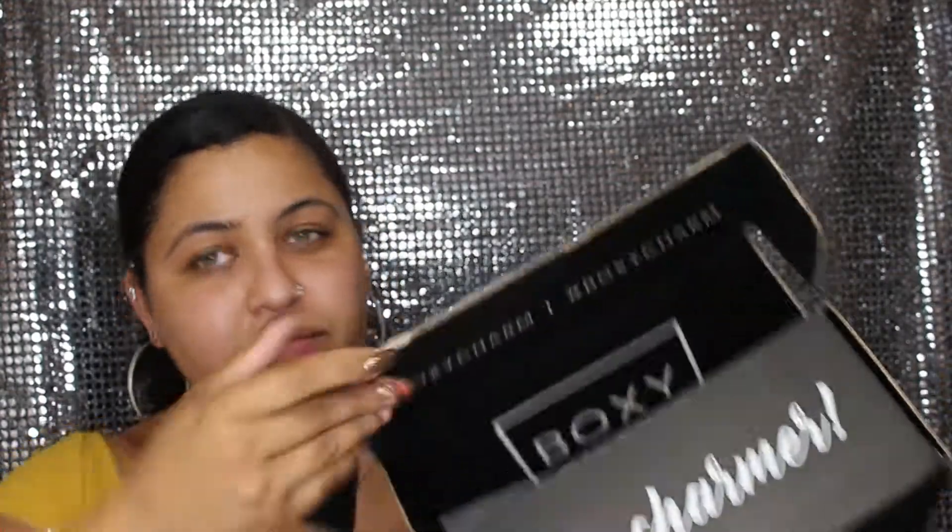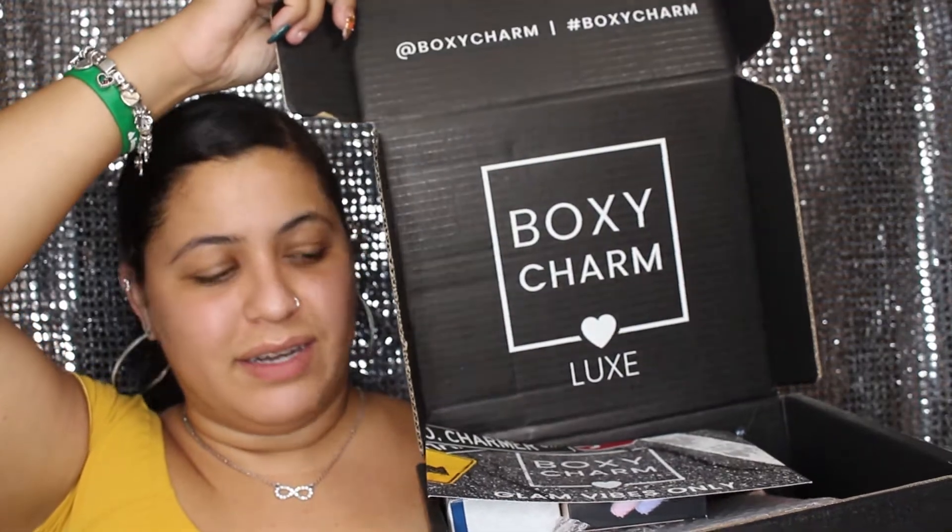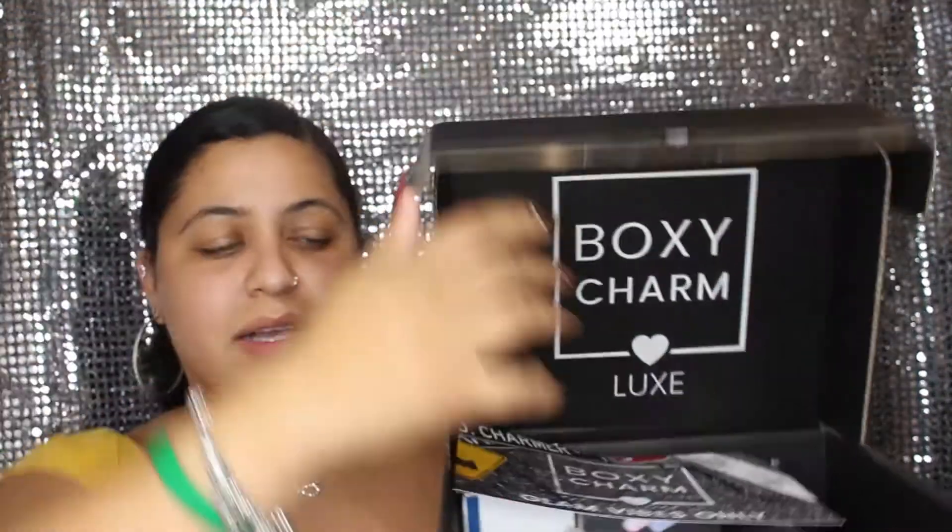This is the BoxyLux! I did glance at it — I did open it yesterday when I got it. So this is the BoxyLux, let's go ahead and open this baby. Here's the flyer — it's a bigger flyer compared to the Premium one. We got eight products, and the Premium had six, so that's a big difference.